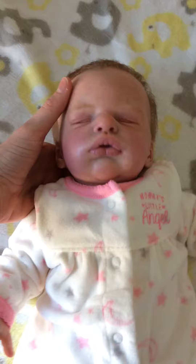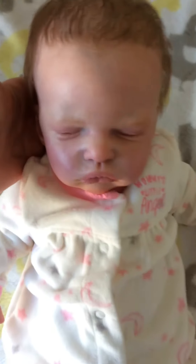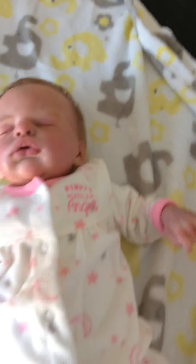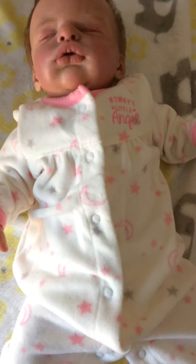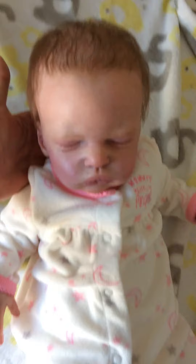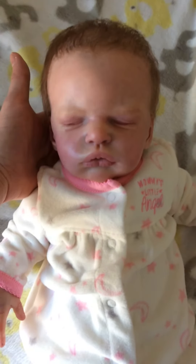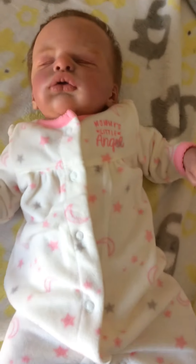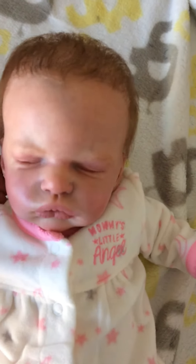Before I even had a chance to actually list her, I had somebody contact me that they wanted to adopt her. The new mommy did allow me to use her name — she did give me permission. It is Tracy from In Love with Reborns. She was the winner of my giveaway, actually, so she is going to be her new mommy, and I'm so glad. I love it when my babies go to fellow YouTubers so I can continue to see them.